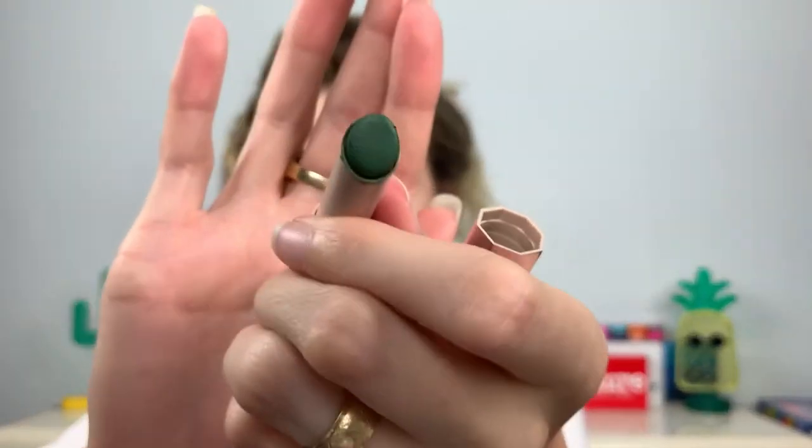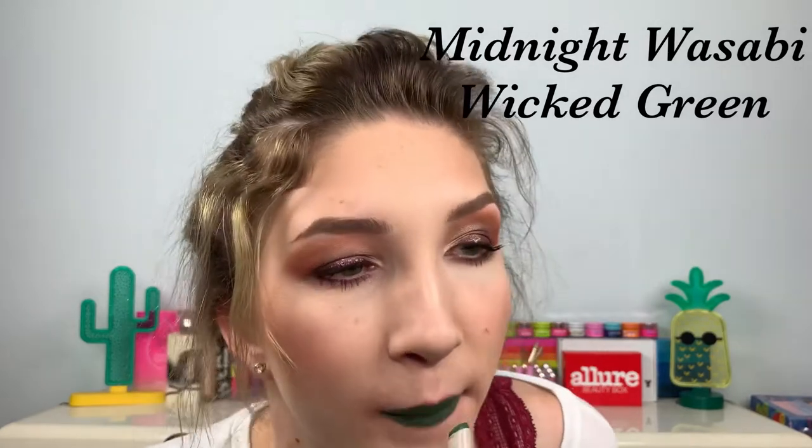I'm going to jump into the crazy colors really fast — just the greens and grays. One of them is Midnight Wasabi; this is definitely one of my favorite green shades. I love green lipstick — I think it's awesome. I love me some blue lipstick too — I'm not afraid of lipstick. I love this green because it's dark enough that it doesn't make your teeth look green, but it's also such an unusual shade that it's not too stand-out-ish. It just makes you feel cool.